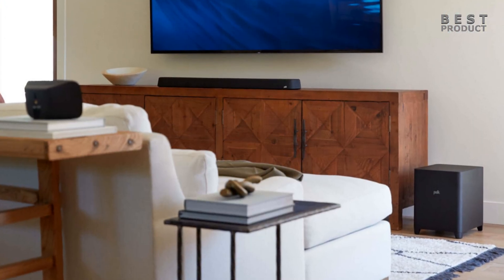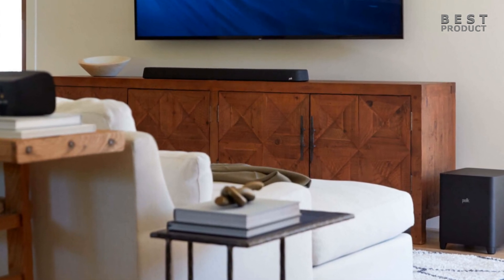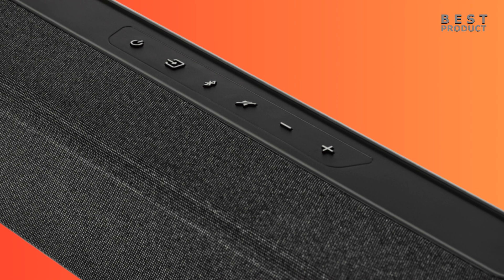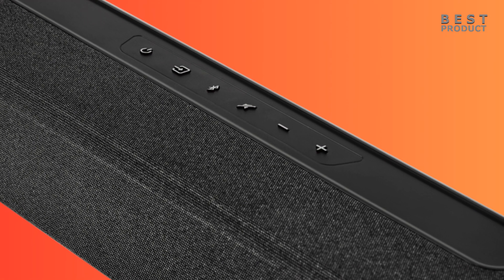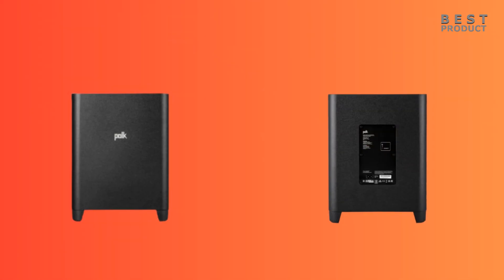You can enjoy high-quality Wi-Fi music streaming from your phone, tablet, or computer via Apple AirPlay 2, Google Chromecast, Spotify Connect, or any Alexa-compatible music service, as well as Bluetooth. Additionally, multiple Magnify Axe series soundbars can be used together for multi-room music listening.